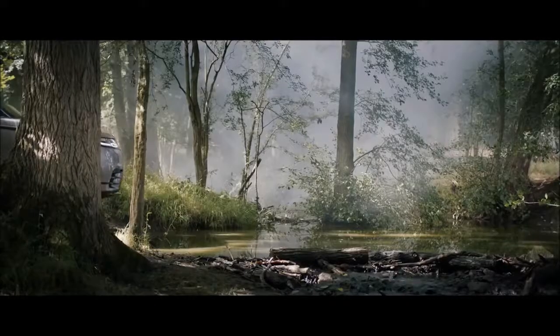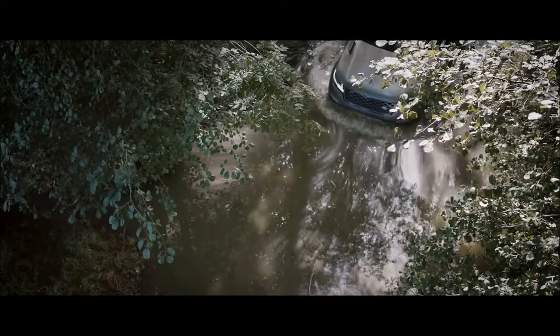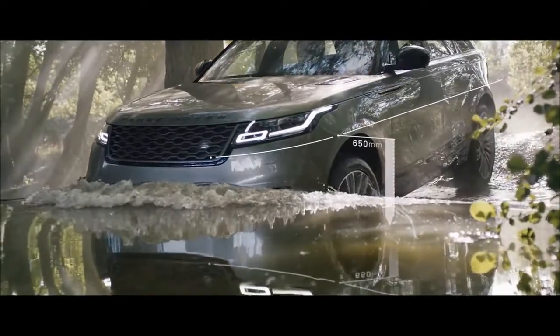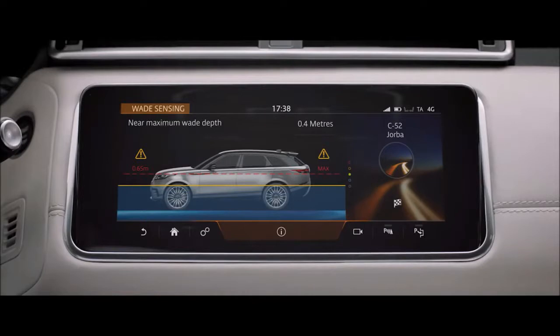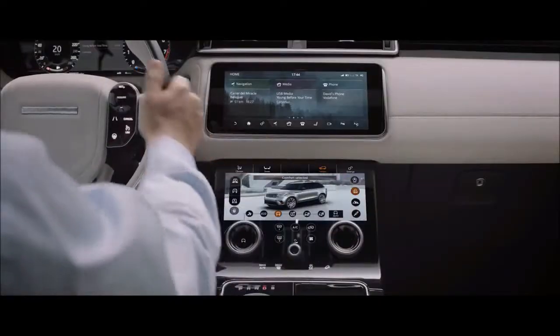The new Range Rover Velar has world-renowned Land Rover capability at its core, with intelligent all-wheel drive ensuring competent handling no matter how challenging the conditions. The vehicle boasts a class-leading wade depth of up to 650 millimetres, with real-time information delivered via the upper touch screen.